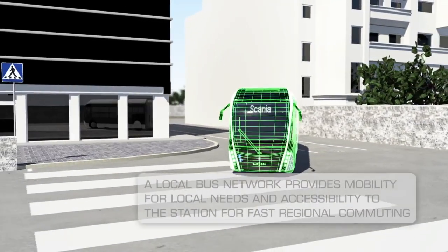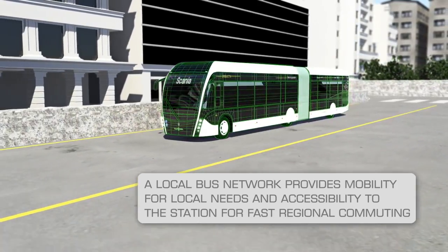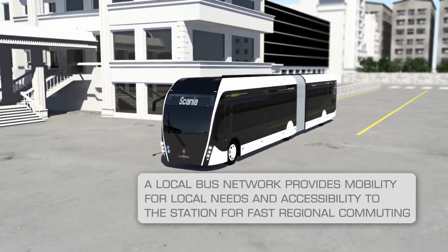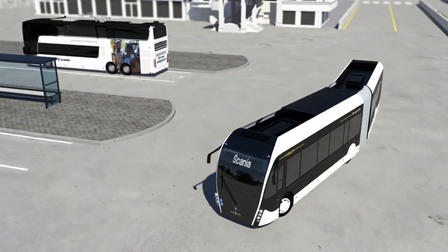We begin the trip in buses adapted for local operations, which bring passengers to regional centres with larger stations. Local neighbourhood buses usually operate in environments with many vulnerable road users, so they're equipped with sophisticated monitoring systems that alert the driver to people moving in traffic.